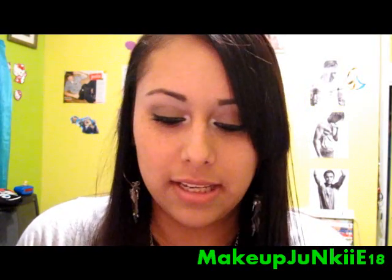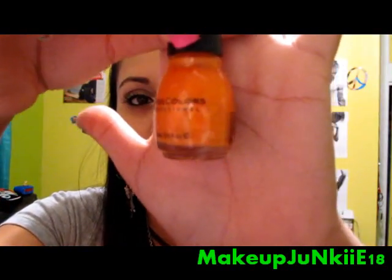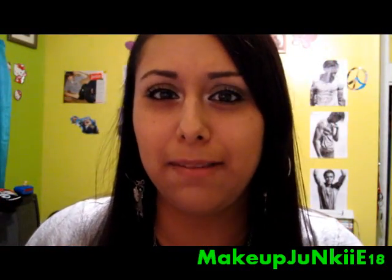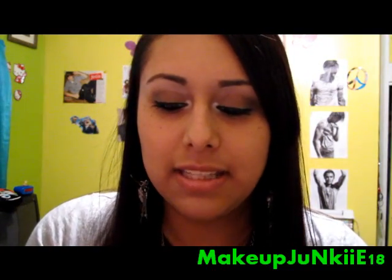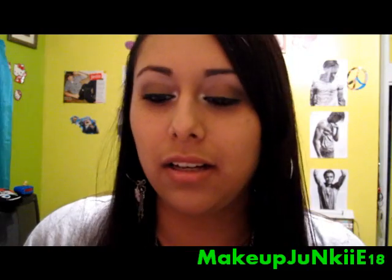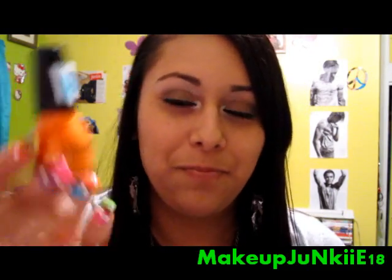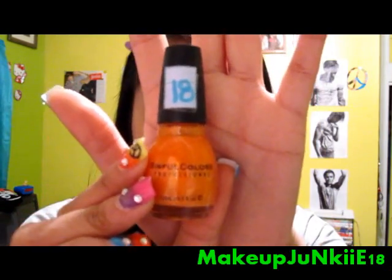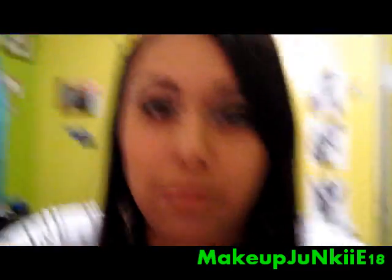And my last one is Cloud Nine, which is like a really pretty melon-ish color — like the inside of a melon. It's really pretty.